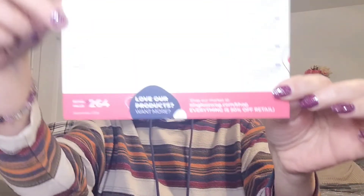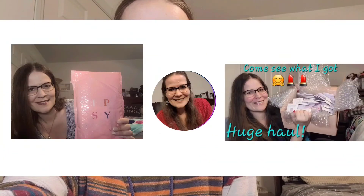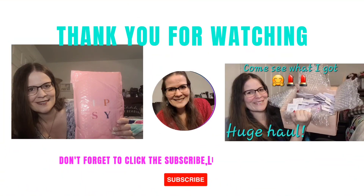I hope everyone enjoyed watching me unbox my single swag for September. Also, good news — love their products, want more? Shop their market at singleswag.com/shop. Everything is 50% off retail, so you don't even have to have a subscription — you can just go into the shop and purchase items. That's pretty cool. I hope everyone enjoyed watching me unbox single swag. Stay tuned for more videos to come, and on that note, have a great day or night wherever you may be. Stay safe, be healthy. I'll talk to you soon. Bye!